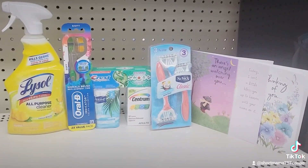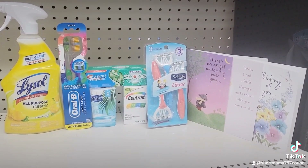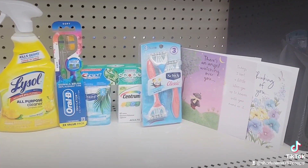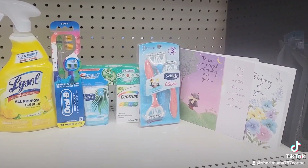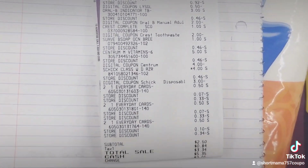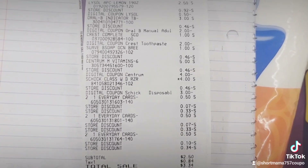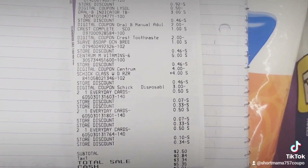Now I'm going to go to the register and see if my total comes out as planned. I said my total is going to be $2.50. If you don't have a $3 off $15, your total will be $5.50 for all these items. As you can see here, everything came off — everything went as planned. My total was $2.50. Again, if you don't have a $3 off $15, your total will be $5.50.